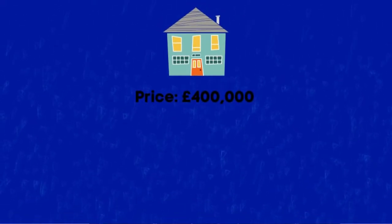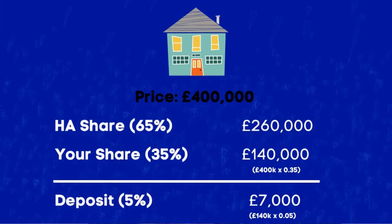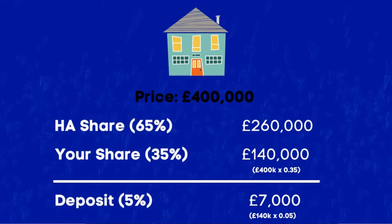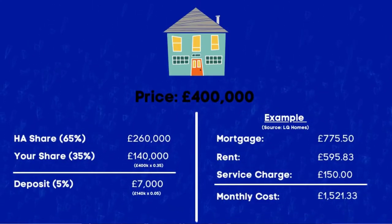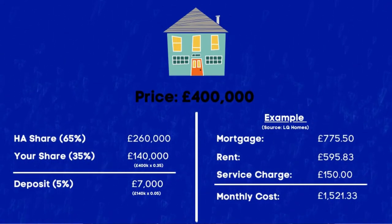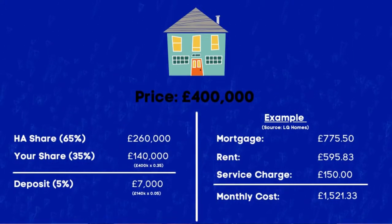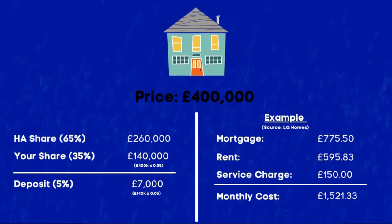Let me give you an example of how the shared ownership scheme works. Say the price of a property is £400,000 and you purchase 35% of it — that works out to be £140,000. You manage to secure a 95% mortgage, which means you only need a 5% deposit, and that works out to be £7,000. Here is a typical example of monthly repayments from L&Q Homes using the same example: with a £400,000 property and 35% purchased, your mortgage repayments per month would be £775.50, the rent to the housing association would be £595.83, and the service charge would be £150 per month, giving total monthly outgoings of £1,521.33.